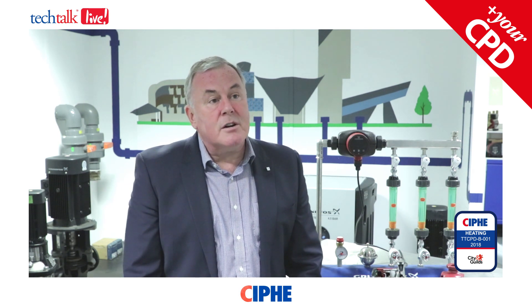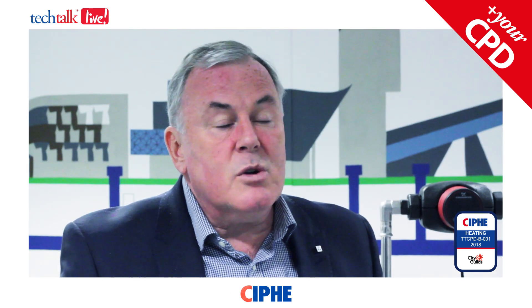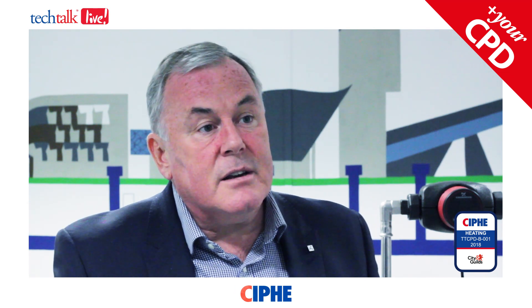A better approach is to balance the heating system, and as you can see from this diagram from the same research, all the radiators are now getting the correct flow for the rooms in which they're fitted. By doing this we're making sure that the pump is delivering the right amount of water and consuming a lot less power. The boiler or heat pump will also improve its efficiency by being delivered return water temperature at a much lower level for as long as possible. So it's about balancing for both comfort and efficiency.